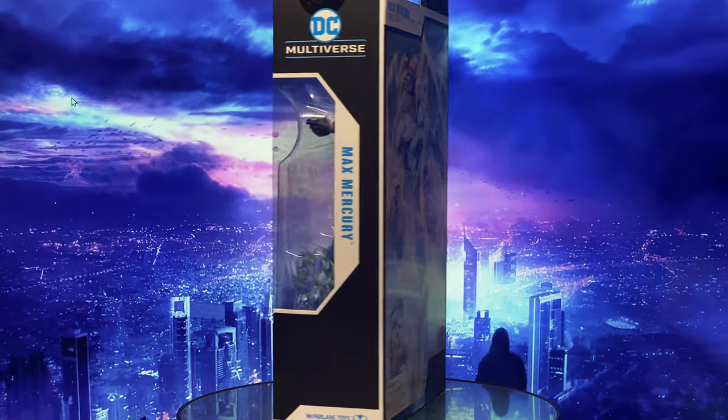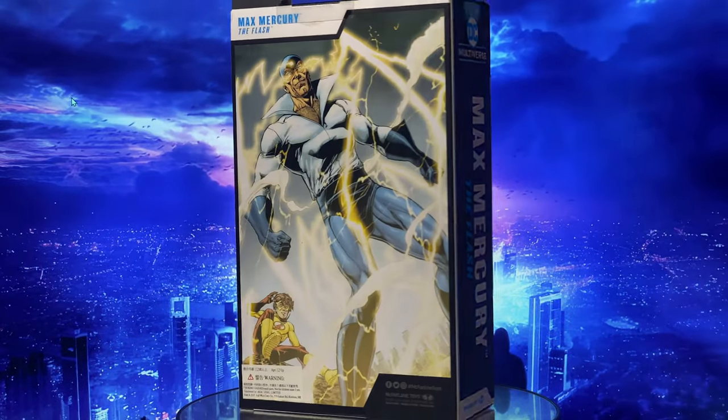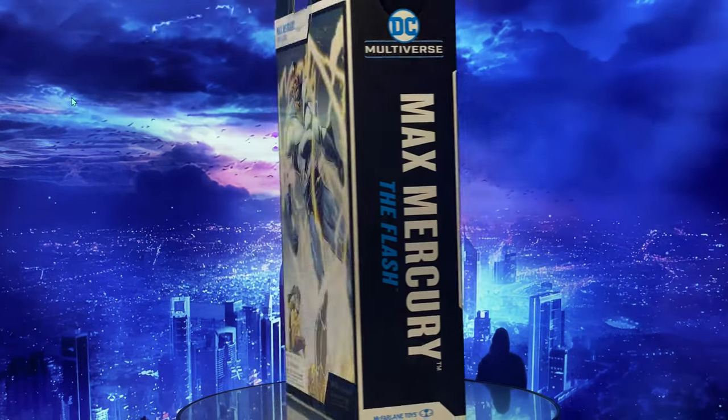Heyo everyone, welcome back to my channel. Today we're diving deep into one of the Flash family's fascinating characters, Max Mercury. Let's start with the packaging.